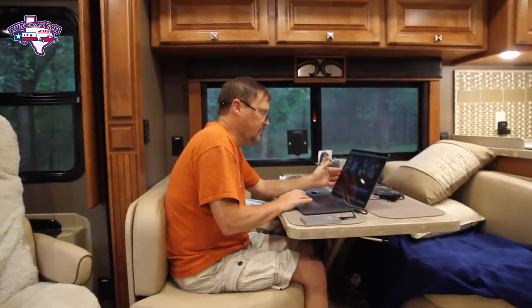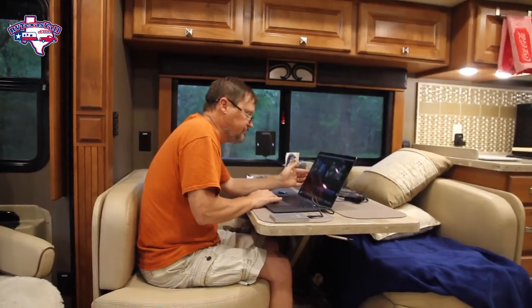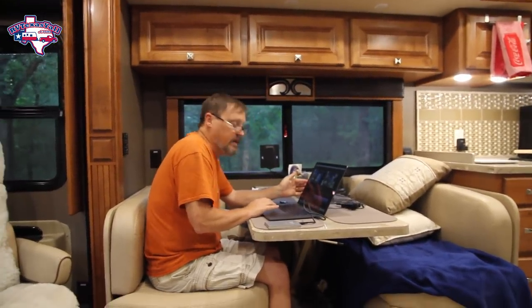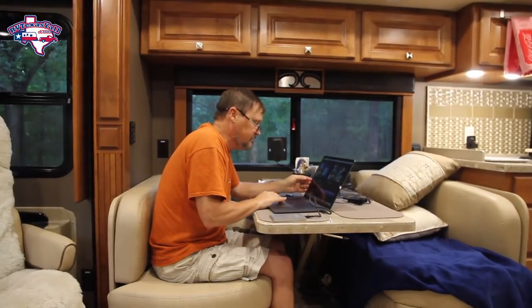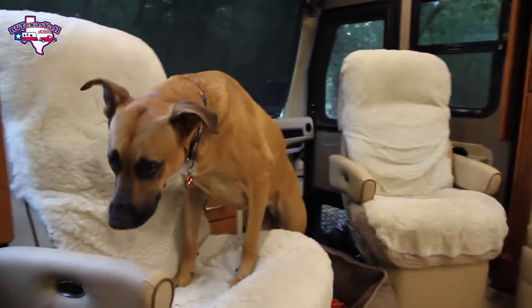So first of all, before we get into the questions, I just want to say this is the first time that we have filmed a video, edited the video, and uploaded the video from a park or remote location from our motor home. If you're seeing this video, it worked. Tom's editing the video — we're trying to get her done. It's been pouring rain outside, but at least we're inside. We decided to do this anyway. Star's relaxing, we'll answer some of these questions.